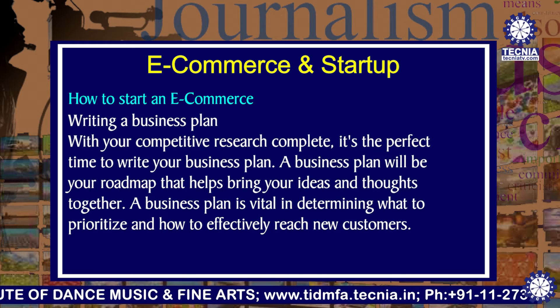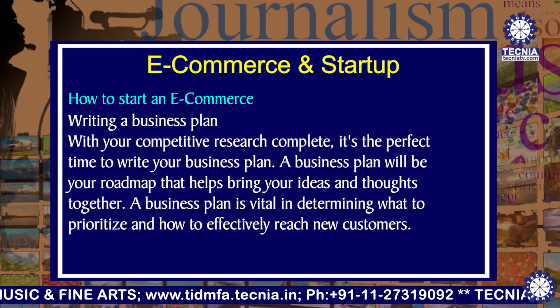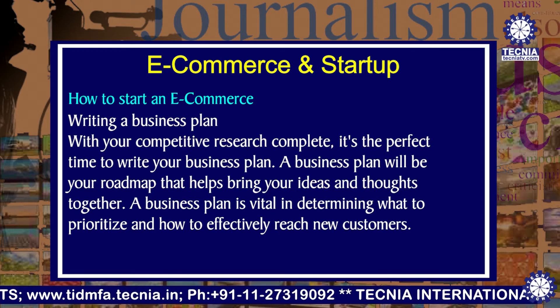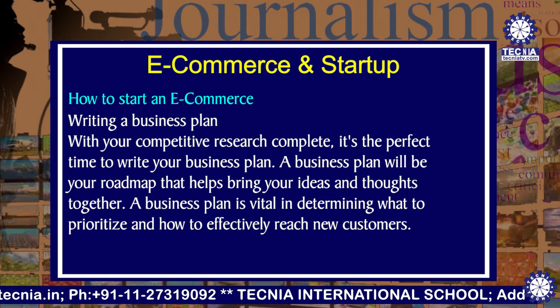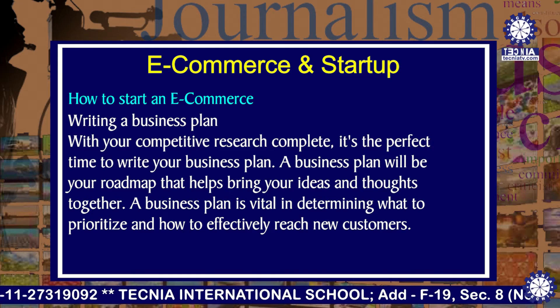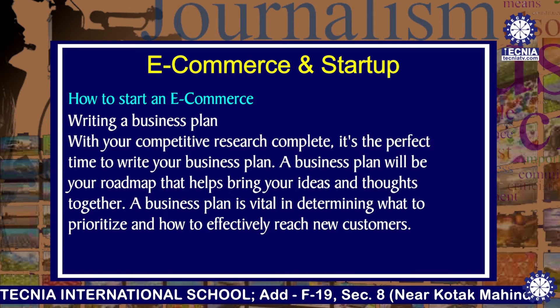Next is writing a business plan. With your competitive research complete, it's the perfect time to write your business plan. A business plan will be your roadmap to help you bring your ideas and thoughts together. A business plan is vital in determining what to prioritize and how to effectively reach new customers.